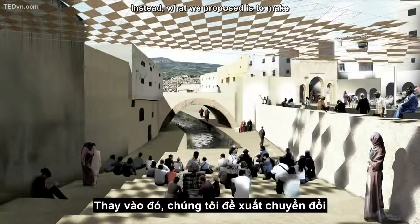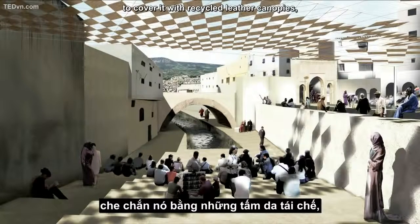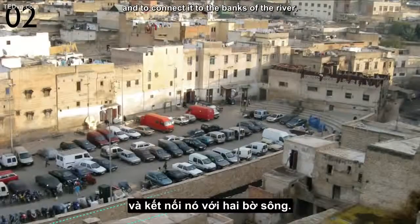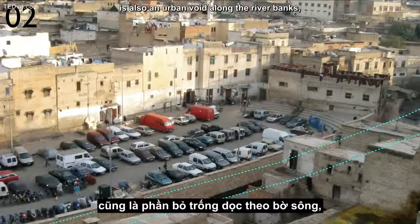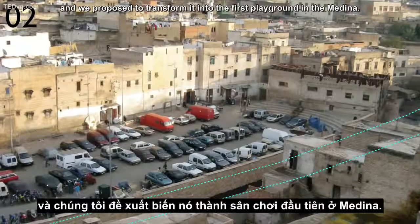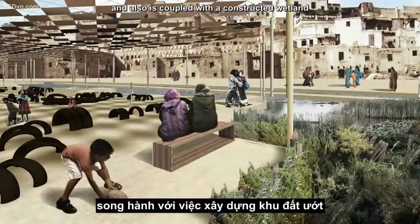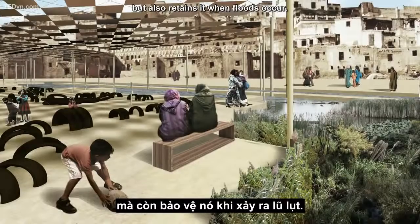Instead, what we propose is to make the plaza entirely pedestrian, to cover it with recycled leather canopies, and to connect it to the banks of the river. The second site of intervention is also an urban void along the river banks — it used to be an illegal parking lot — and we propose to transform it into the first playground in the Medina. The playground is constructed using recycled tires and is coupled with a constructed wetland that not only cleans the water of the river, but also retains it when floods occur.